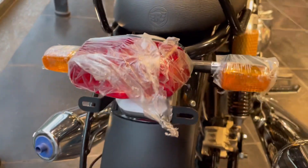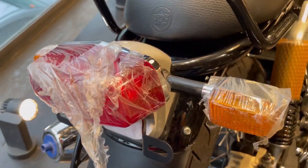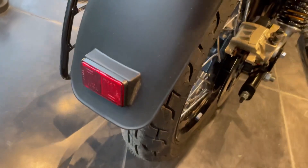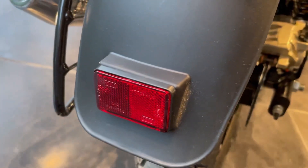In this rear, you can see halogen tail lamps, and indicators are also provided in halogen. You can see a mudguard in plastic, and one reflector is placed here.